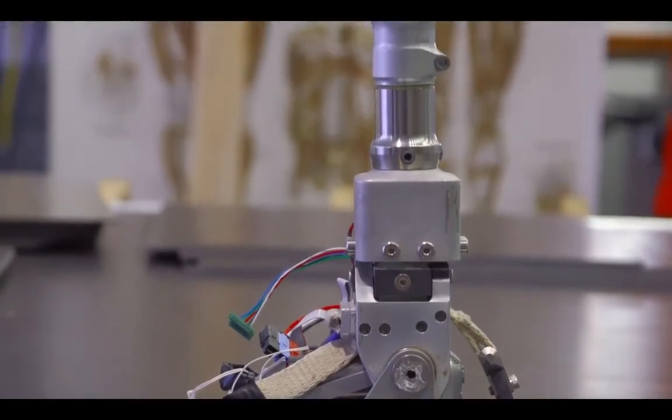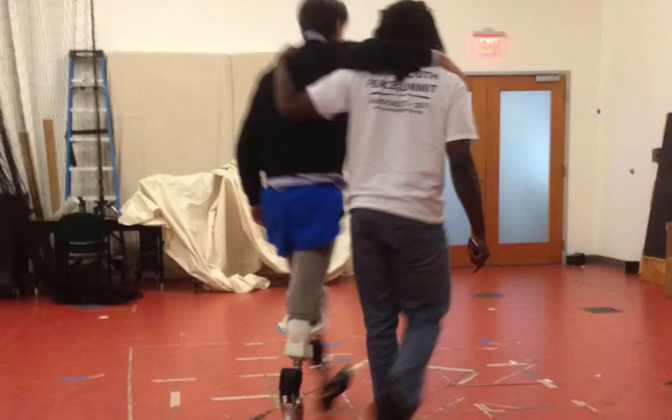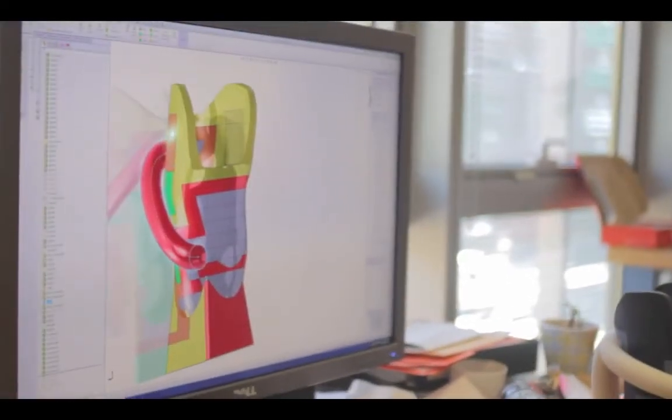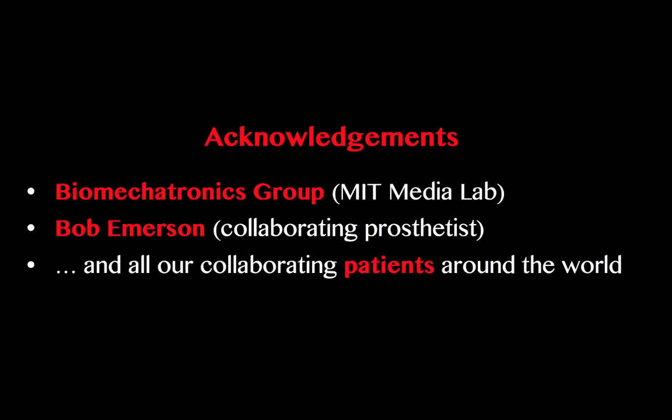It's exciting because it's a universal problem — figuring out how to make amputees comfortable, whether you're in America or an amputee in Sierra Leone. This technology will streamline production and thus reduce costs, which will enable prosthetists to fit more patients in a quantitative way and in a shorter time.